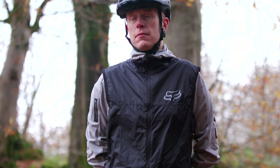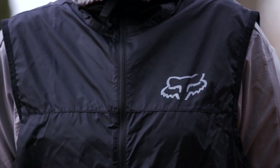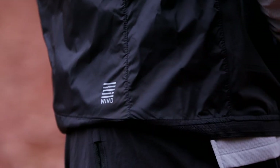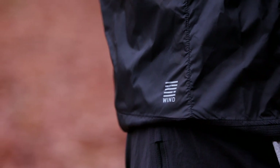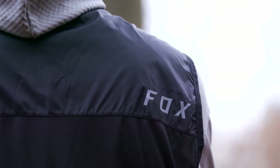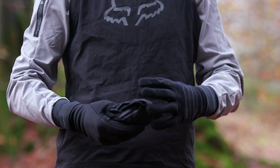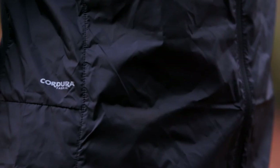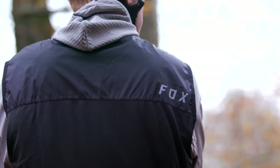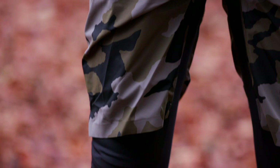Cold and windy days are no match for this combo. The Defend Wind Vest provides lightweight wind resistance and worn over the Ranger Thermo jersey, the vest provides the needed wind resistance without making you overheat. The Wind Vest is a simple looking thing but it's the small things that make a big difference. Packable down to the size of an apple and highly windproof and water resistant, this lightweight gilet is built using Cordura ripstop fabric, so it's durable too. Great for wearing from your door or taking along as a just-in-case layer. Add the Defend Short on the bottom and you're ready to shred.